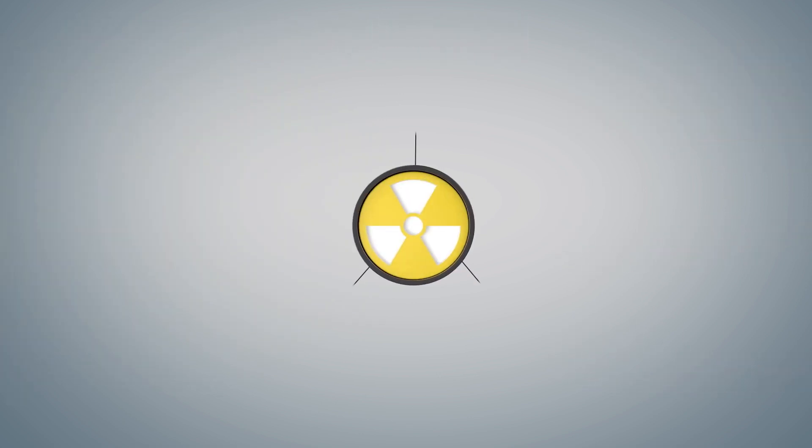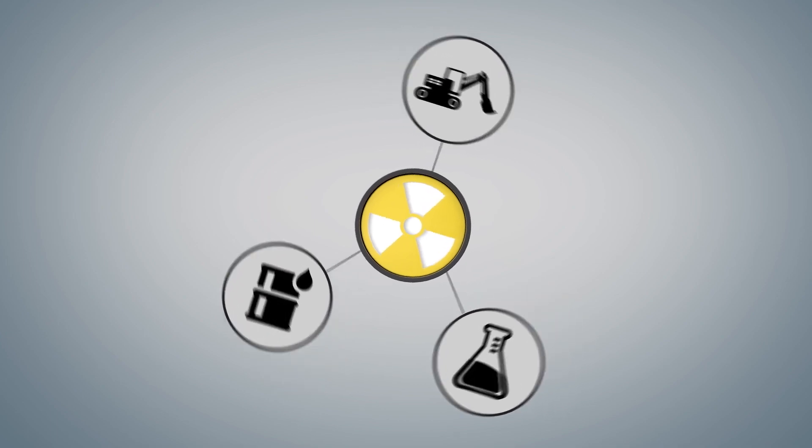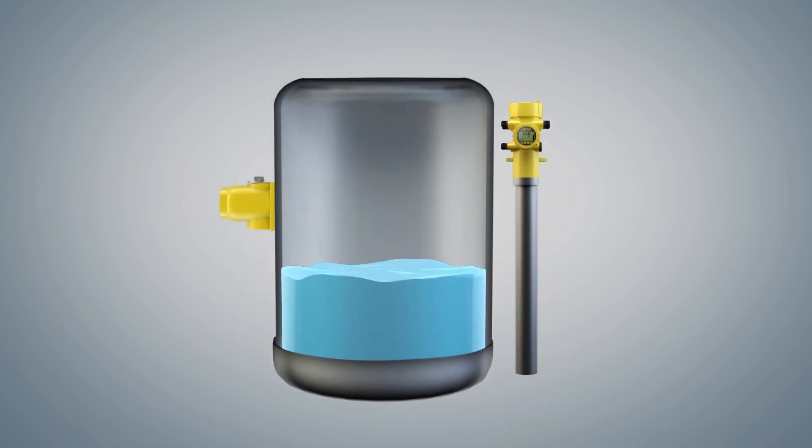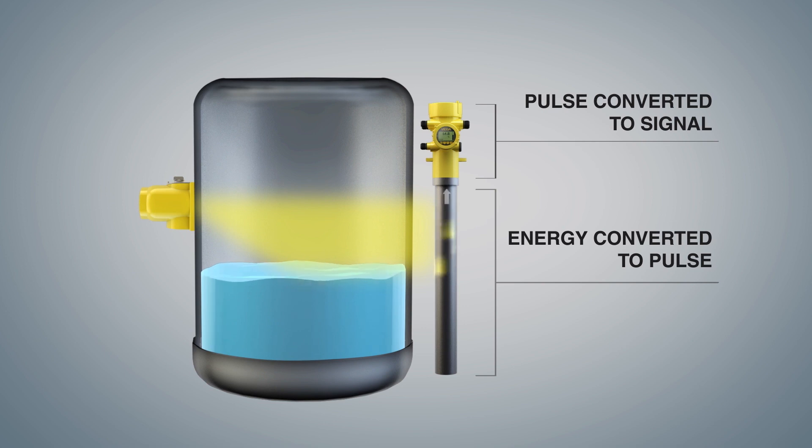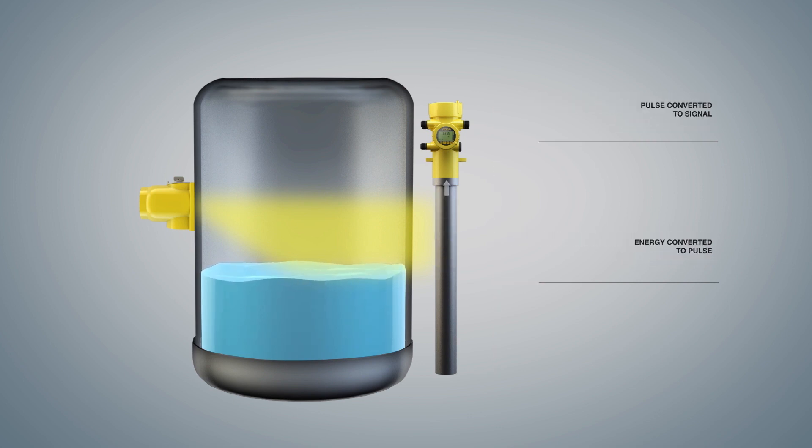Now let's look at how radiation is applied in industrial processes. A source holder and a detector are mounted externally on either side of a vessel. Gamma radiation emits from the source holder, and the detector measures the radiation that reaches it. When gamma energy reaches the detector, it is converted to a pulse of light that transmits until it reaches the photomultiplier, where it is amplified and processed into an electronic signal.